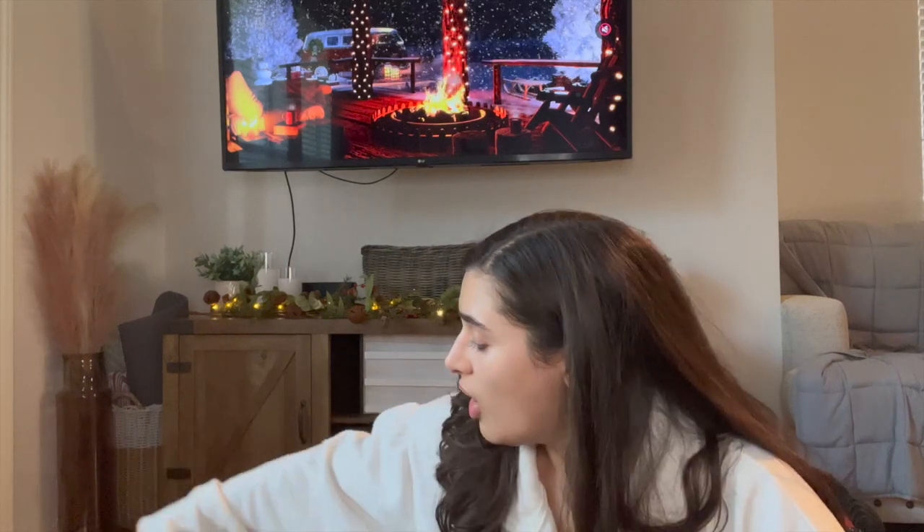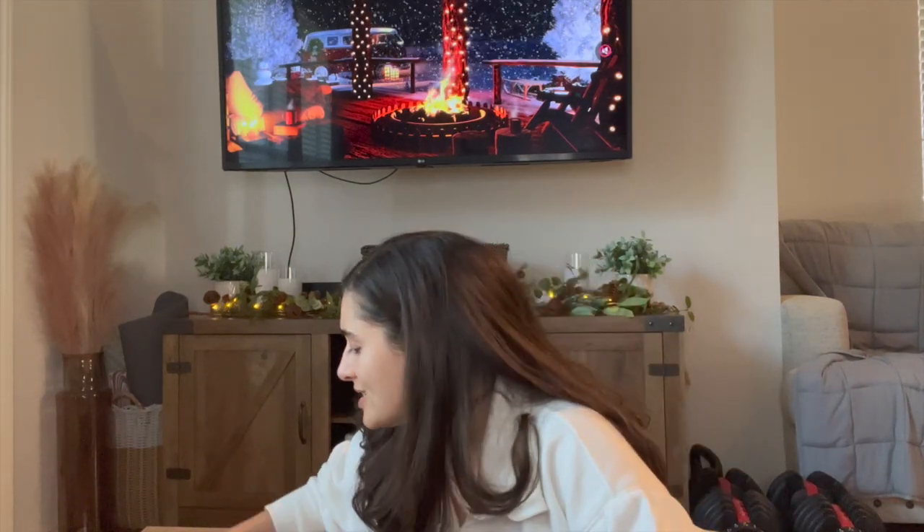I'm gonna go ahead and haul what I got. I did pick up a few leftover Halloween candles and then I have a lot of holiday ones to share, so I'm super excited to sniff all of these. Let's start with the Halloween ones just to get them out of the way.